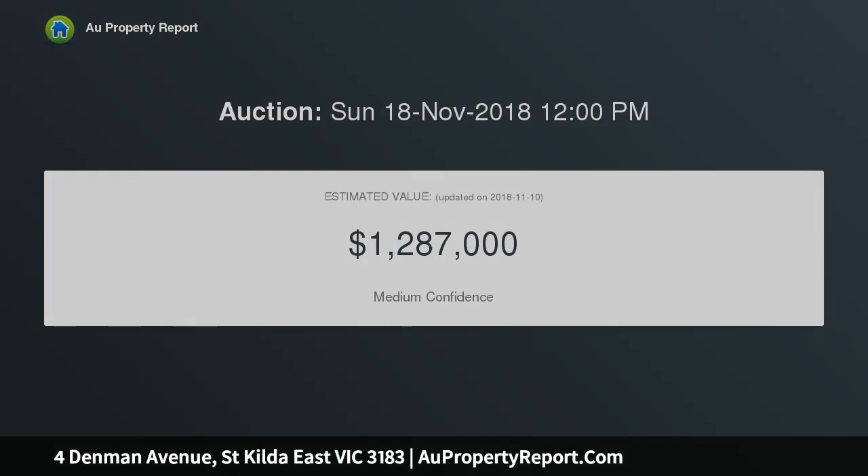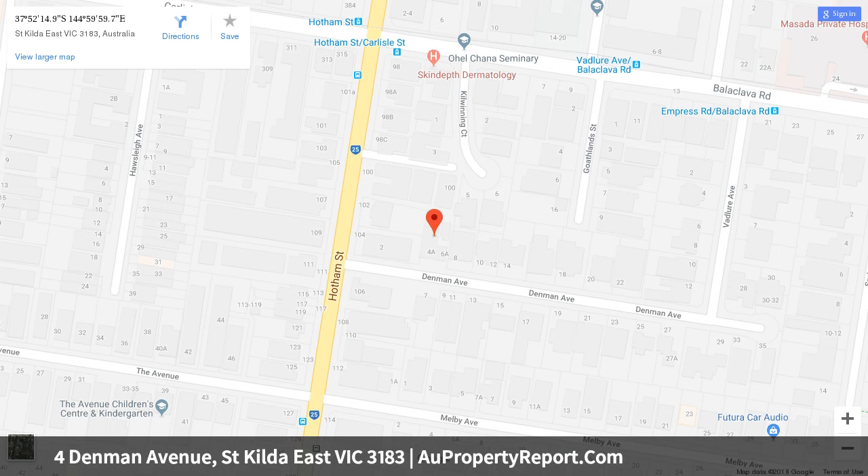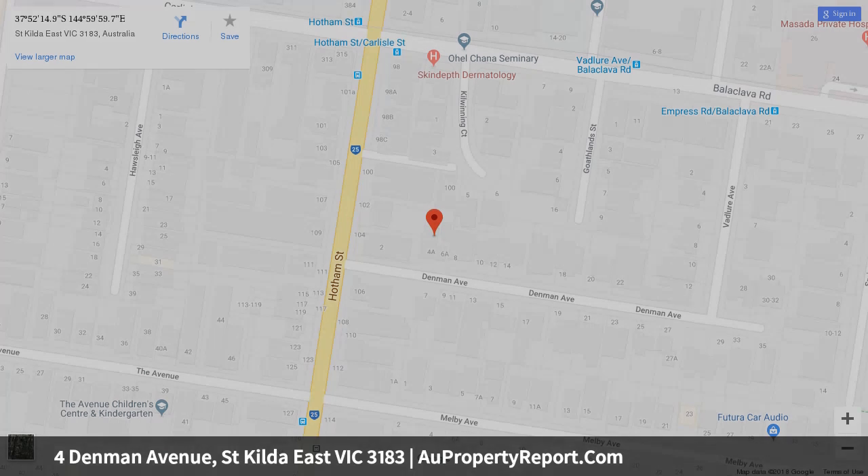Superbly spacious single level proportions are infused with brilliant natural light, sophisticated style and chic designer finishes in a layout that offers ideal family flexibility with two separate living domains, alfresco entertaining and a large fitted attic.